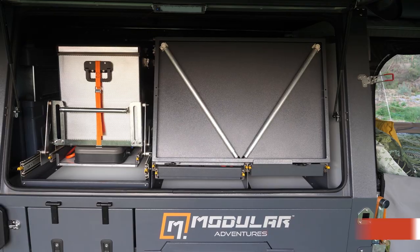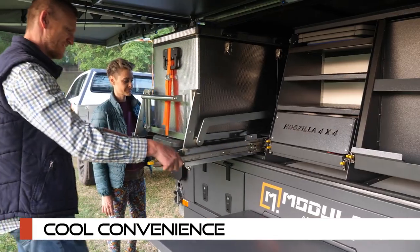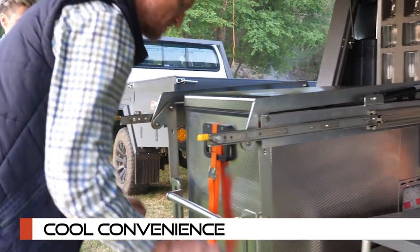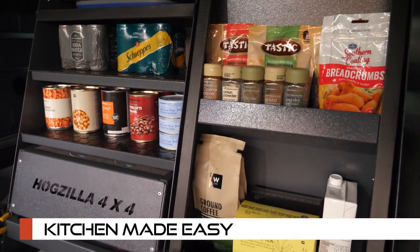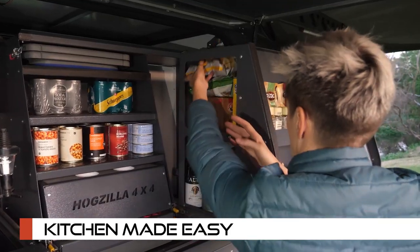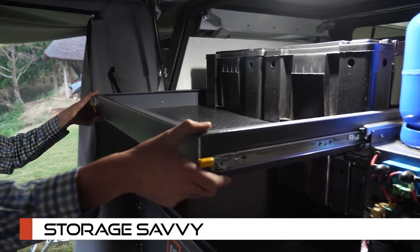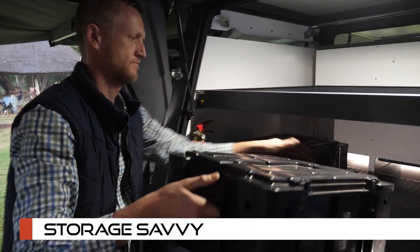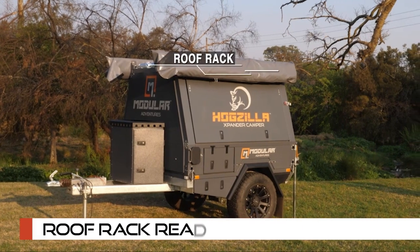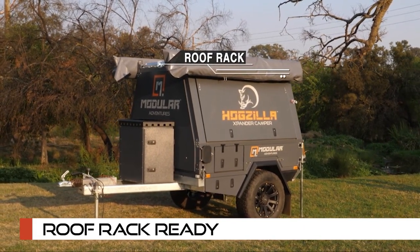Cool convenience: keep your food and drinks accessible with our unique fridge drop-down slider. Kitchen made easy — our built-in pantry ensures that your culinary endeavors are both enjoyable and organized. Storage savvy: with storage racks and boxes, you'll have a dedicated spot for all your camping essentials.